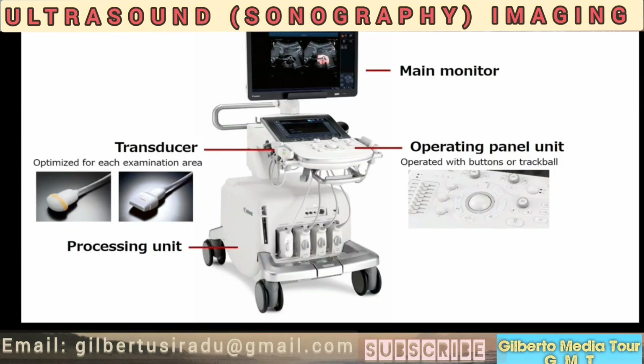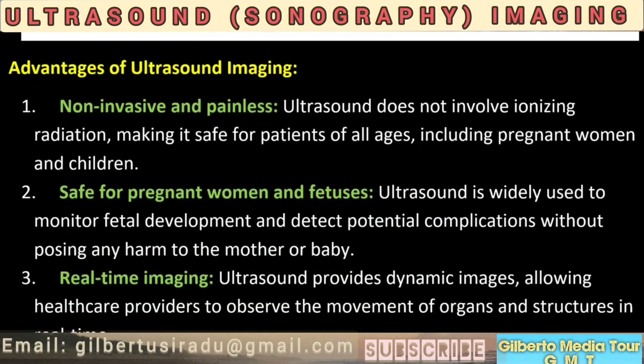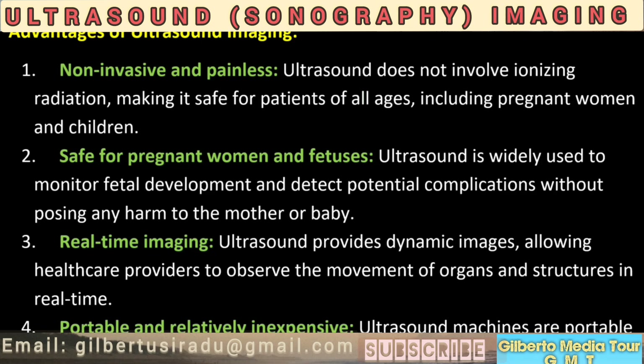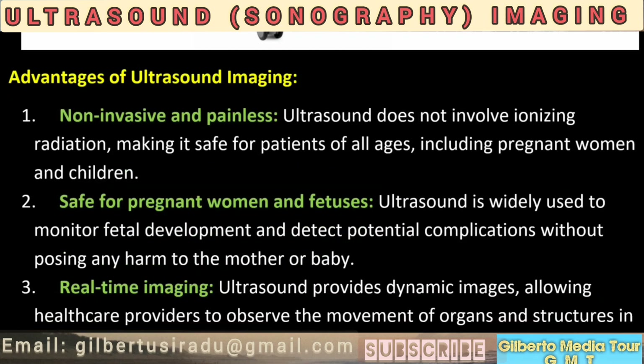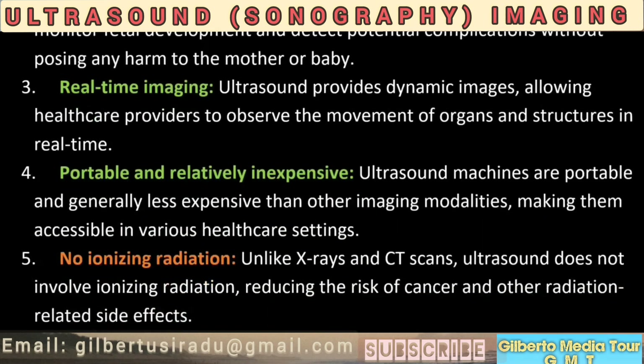Advantages of ultrasound imaging. 1. Non-invasive and painless. Ultrasound does not involve ionizing radiation, making it safe for patients of all ages, including pregnant women and children. 2. Safe for pregnant women and fetuses. Ultrasound is widely used to monitor fetal development and detect potential complications without posing any harm to the mother or baby. 3. Real-time imaging. Ultrasound provides dynamic images, allowing healthcare providers to observe the movement of organs and structures in real-time.